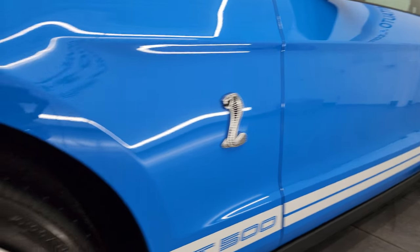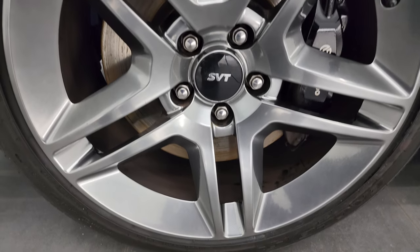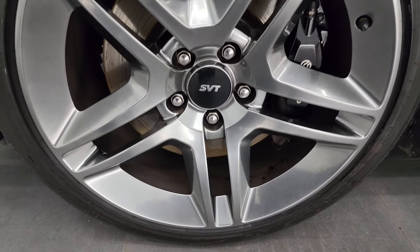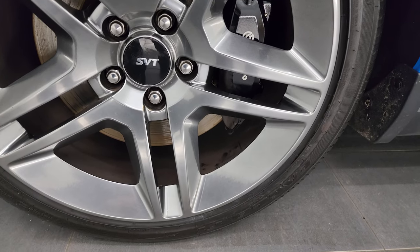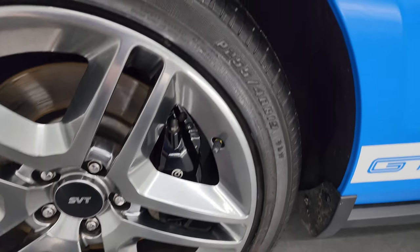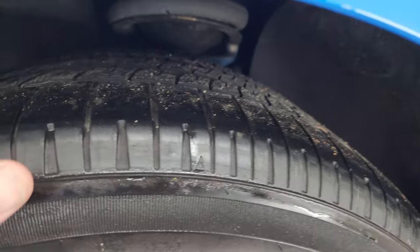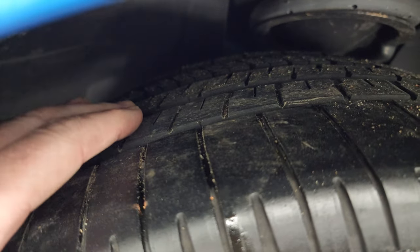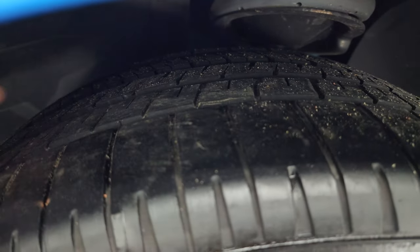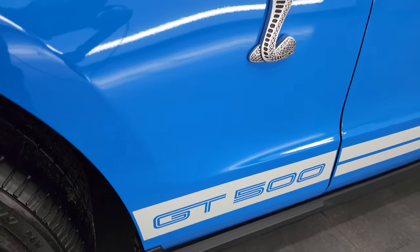This one comes with the painted 19-inch alloy wheels. They are in excellent condition. You do get the Brembo brakes on here. In the front, you get Goodyear Eagle F1 255-40R19 tires. These tires are brand new — we put them on in our safety inspection — and all four of them.